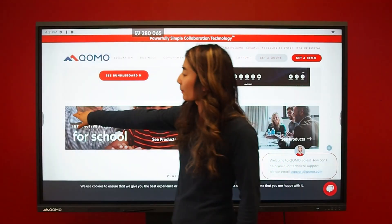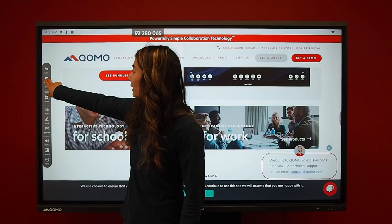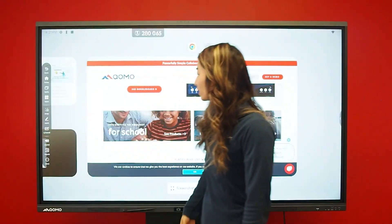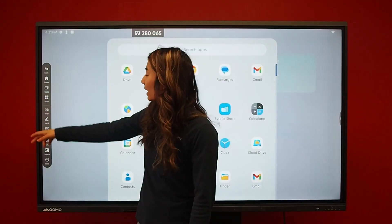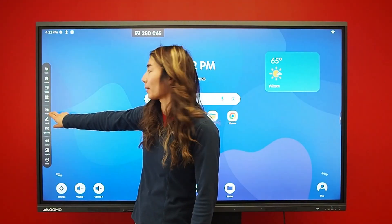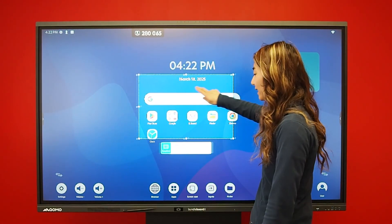The Bundleboard i has a convenient side toolbar that can be accessed on any input or app. You have your home button that takes you home, back button takes you back a step, tasks show you all your running applications, and you have an apps button right here — also found on the home screen. We also have a screenshot button.